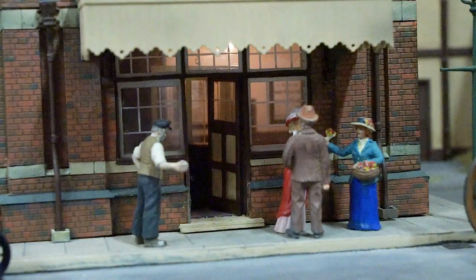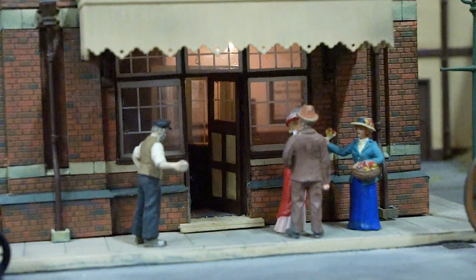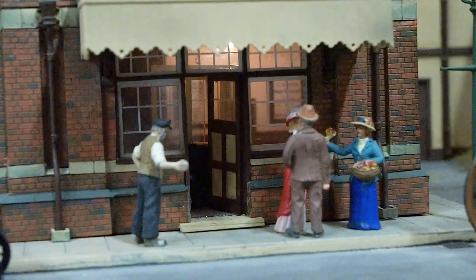My father worked for the GER briefly. He worked in a booking office, so it wasn't particularly a long way up the ladder, but he later joined the Great Western Railway and ended up with a first-class pass, so we did okay.